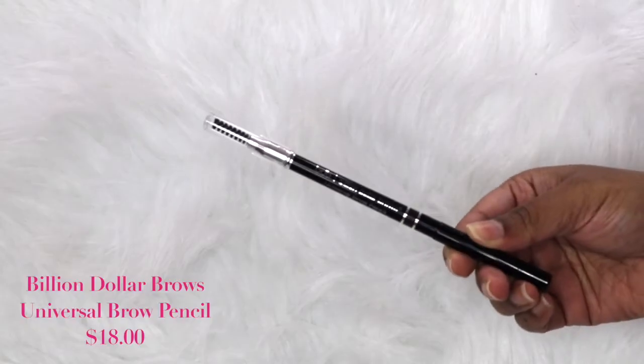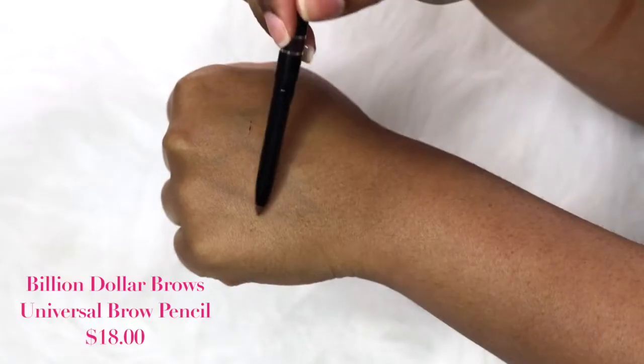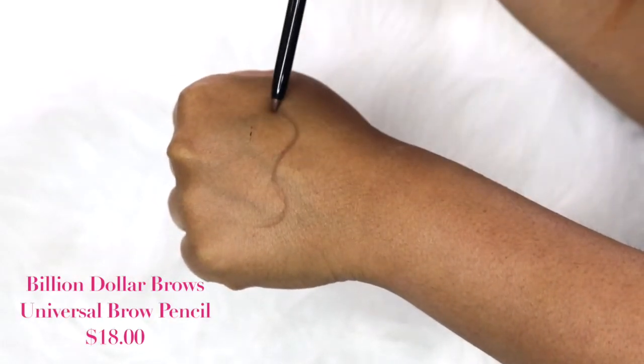We got a Tarte palette in the box, which is always impressive. I absolutely love the packaging — it looks like mermaid scales, so pretty. It's one of those eyeshadow palettes I'd actually display.